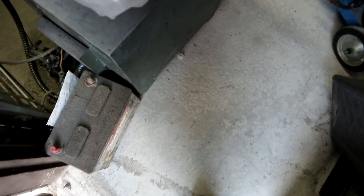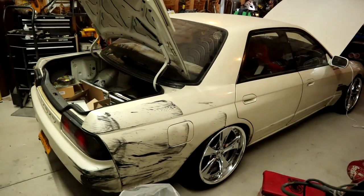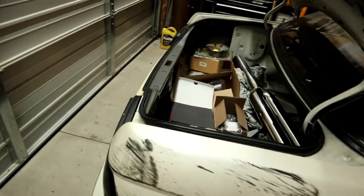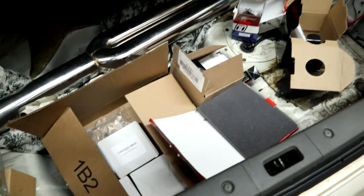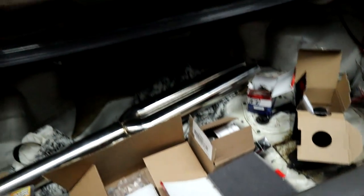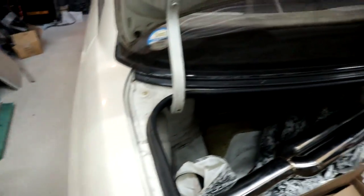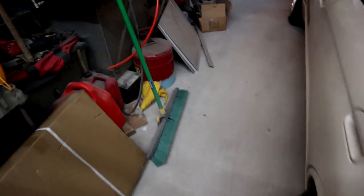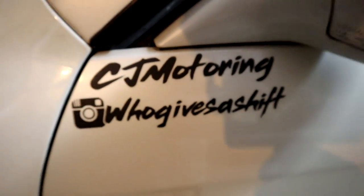You guys ready for my new car? It's right here — just kidding, this is my buddy's car. Let me get those blast pipes. I need them a bit shorter, but yeah, this is a drift car that drifts at Lock City. It's insanely nice.